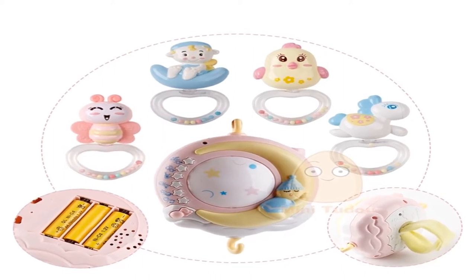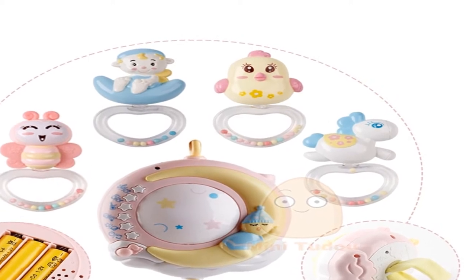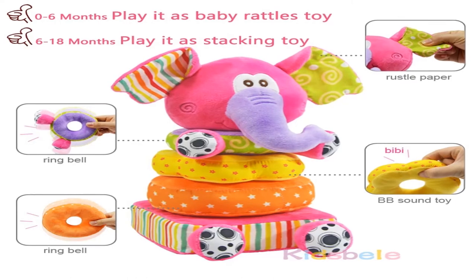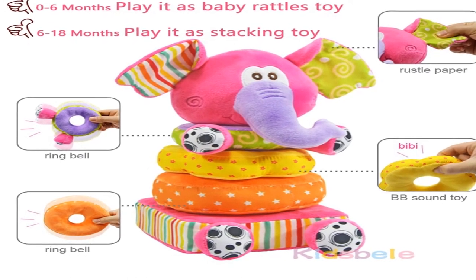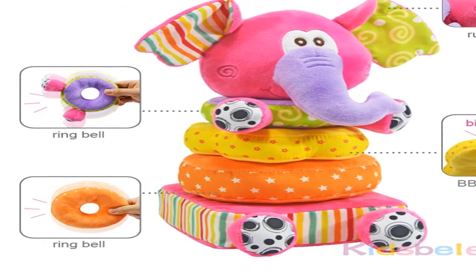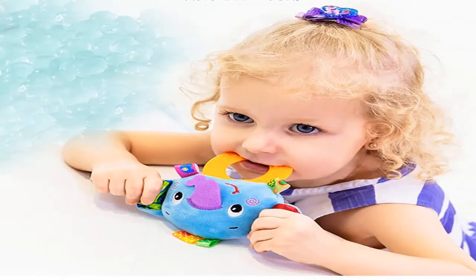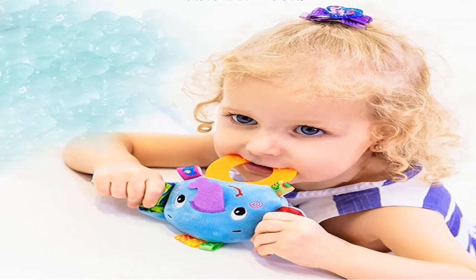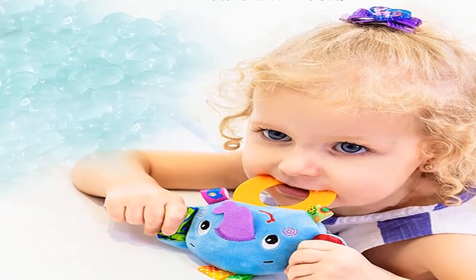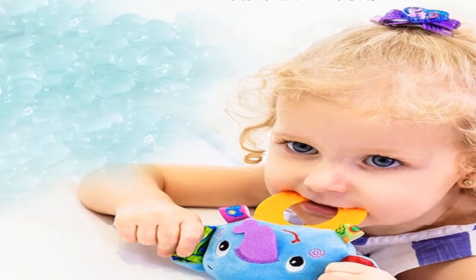Hey there, we are going to show you the top five baby rattles crib 2020. This list is based on personal opinion and research, valuing sustainability, and includes options for each type of consumer. If you are looking for the best product, you will find the link in the description below to see more information and updated prices. Let's start with the top five baby rattles crib 2020.